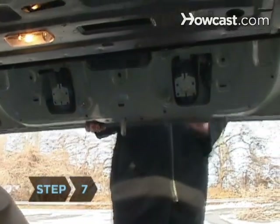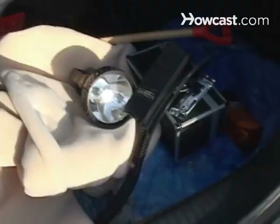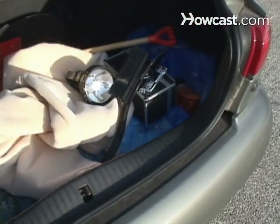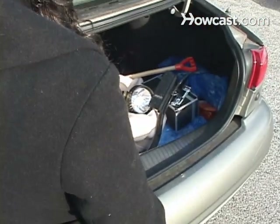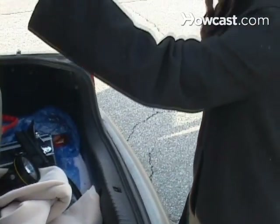Step 7. Carry an emergency kit in the trunk. It should include a flashlight, shovel, blanket, ice scraper, water, granola bars, engine oil, flares, extra batteries, and some kitty litter for tire traction in snow.